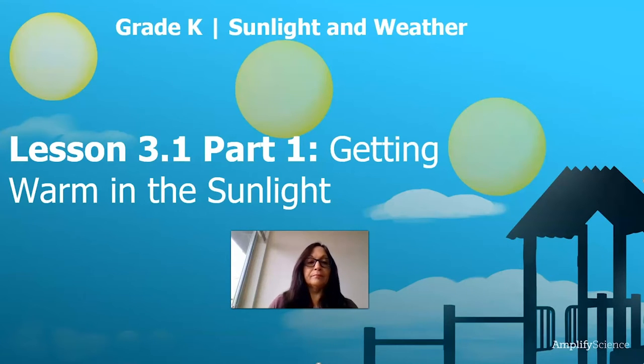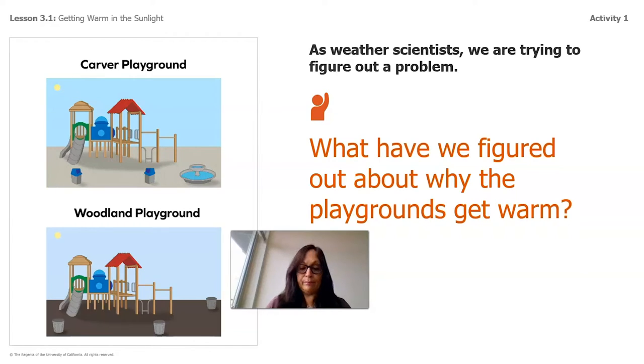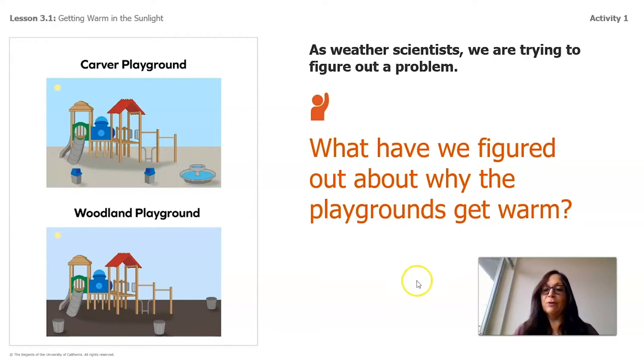So let's begin. We're going to return back to the problem that we originally started with — remember the problem that we had in the playground. We've learned that as weather scientists we're trying to figure out a problem. We've had a lot of theories about why playgrounds get warm, talking about surface and how when the Sun is touching or radiating toward the surface it becomes warm and hotter as the day goes by.